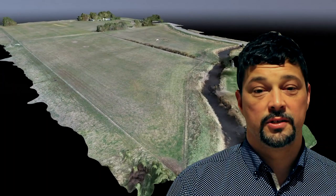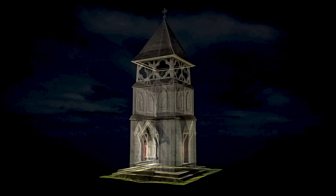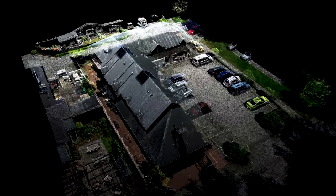Or imagine a discerning tourist planning their heritage road trip from your website and returning to purchase a colour 3D printed model of their favourite site right from your online store. Not only possible, but effortless.